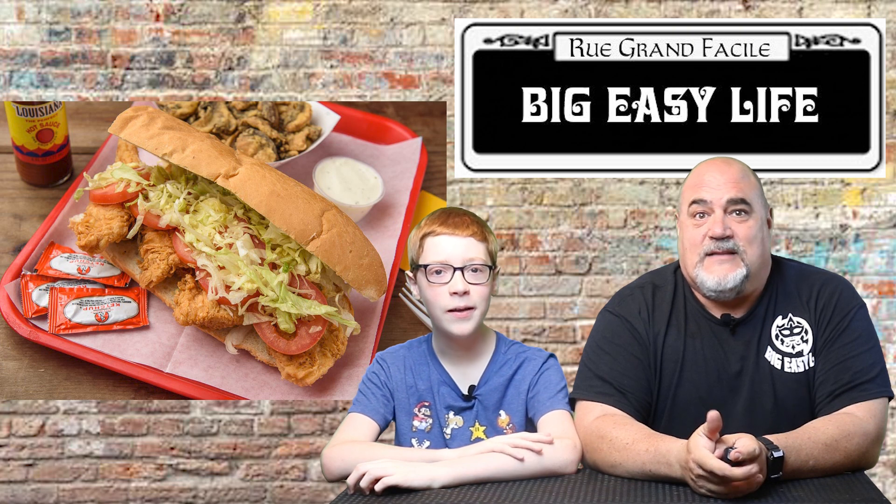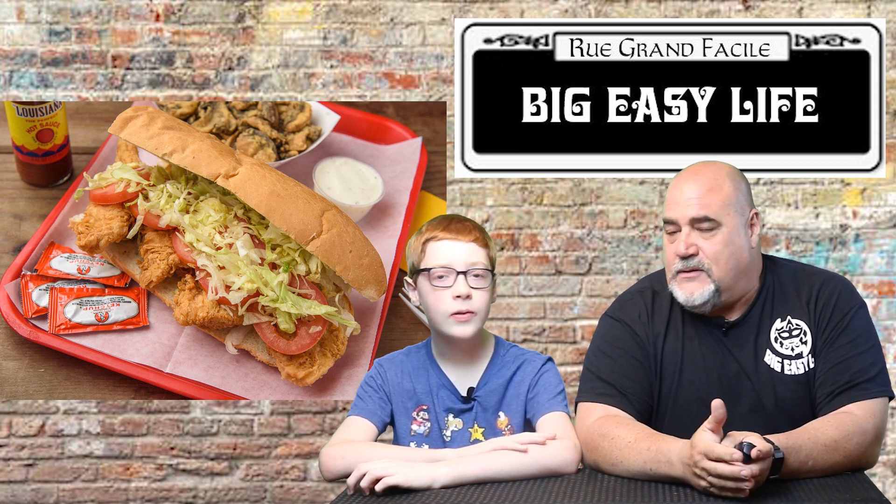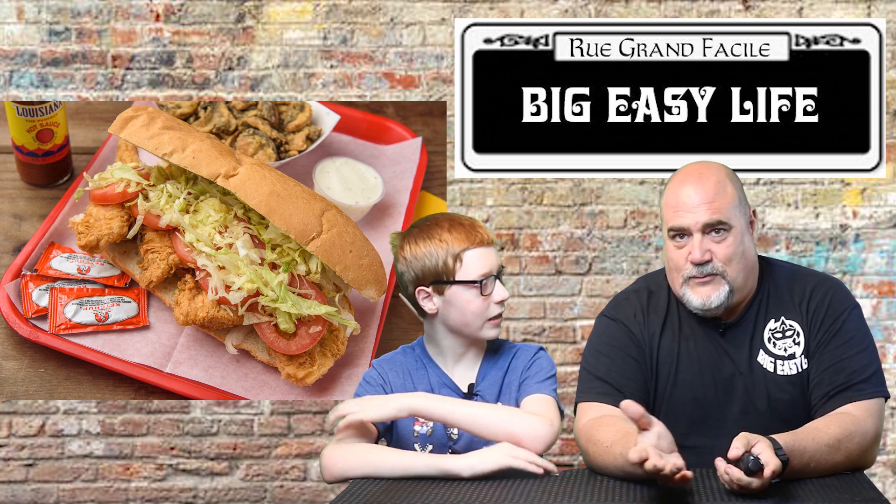Next up is dressed. That's a po'boy served with mayonnaise, lettuce, tomato, and pickles. So if you go in somewhere and they ask you, "dressed or not dressed?" — you say yes, you get all those toppings.